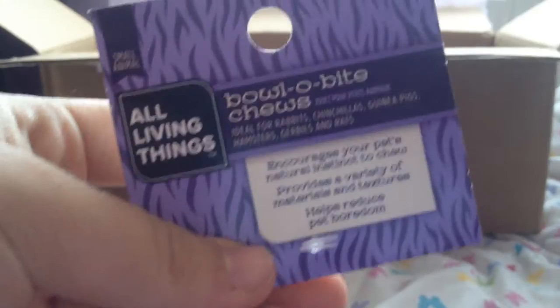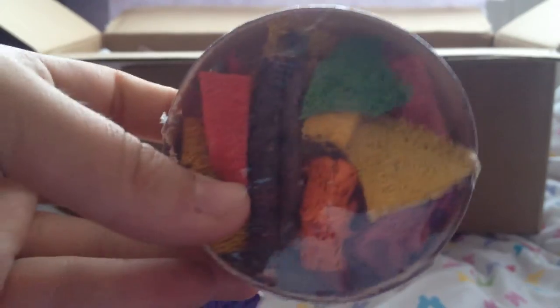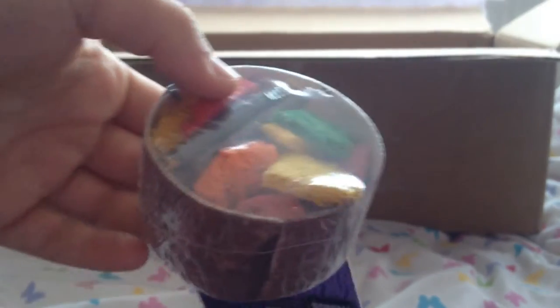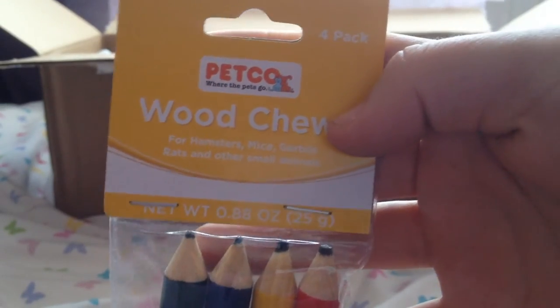Next we have the all living things bowl of bite chews — it's just like a bowl with some loofah chews in it and twigs and stuff. I've always been so jealous of people who have these on YouTube because they just look so cute, and my boys love loofah. Now I have one of my very own — thank you so much, I absolutely love it.